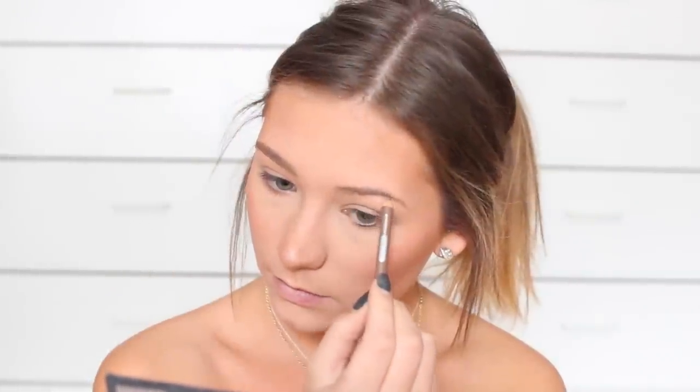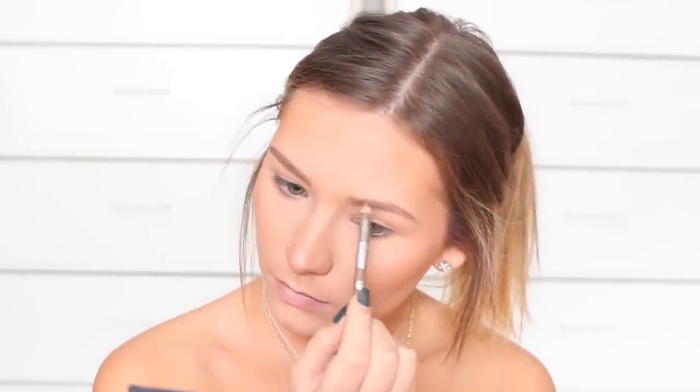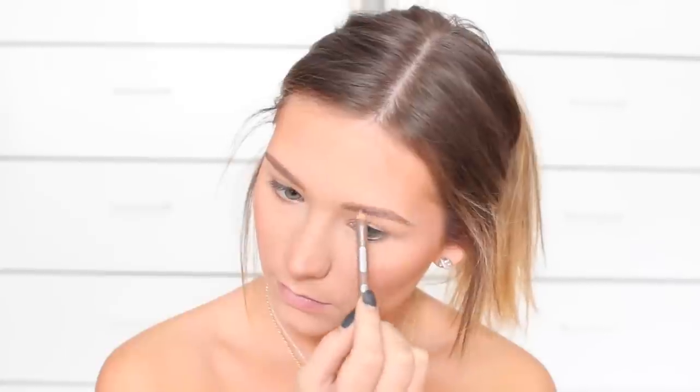Then I'll go ahead and fill in my eyebrows. I honestly never leave the house without my eyebrows filled in just because I feel like it frames my whole face, and without them filled in I just look super different and weird.